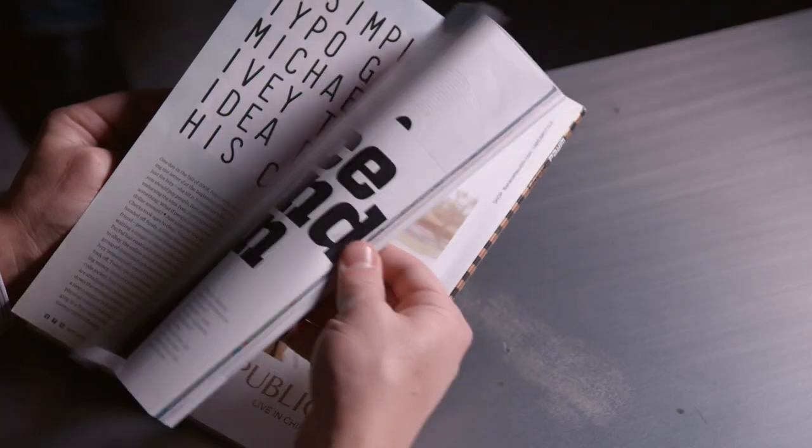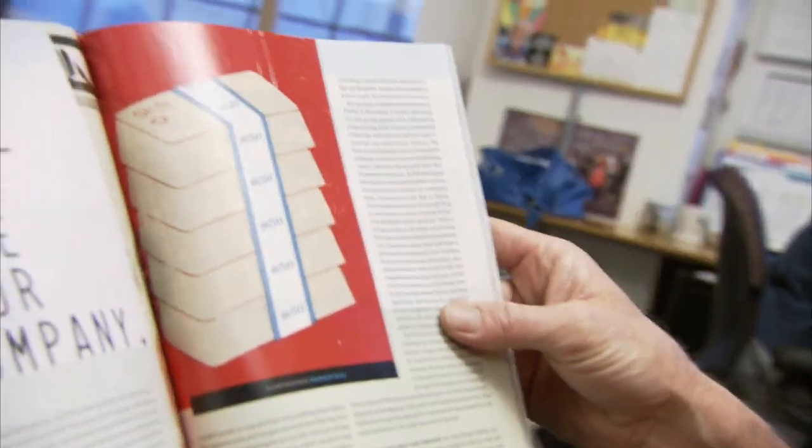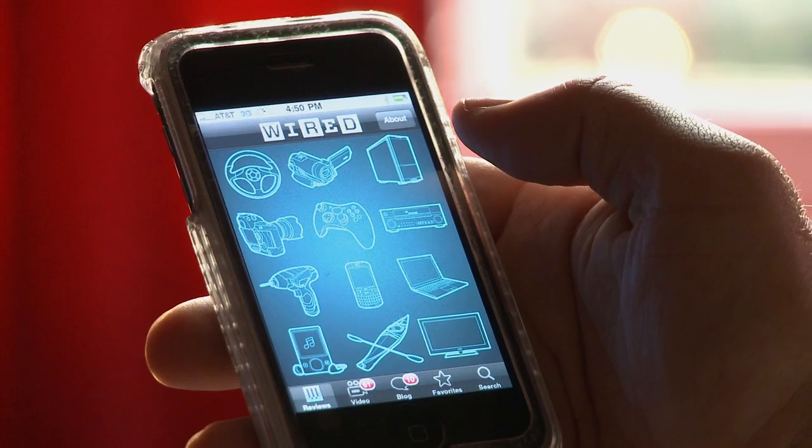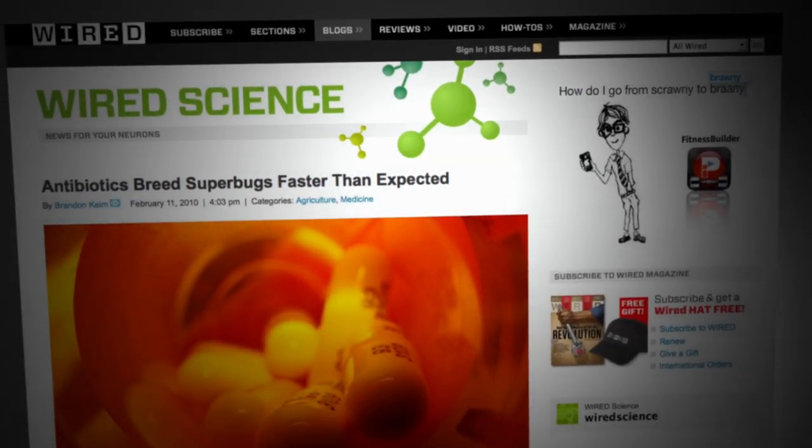There's a revolution going on right now in the way that people consume journalism. We're at a point where technology is going to enable us to view and consume media in an entirely different way. Whether it's in paper, mobile devices, or iPhones, or the iPad, there are going to be a number of ways that people want to engage with that content.